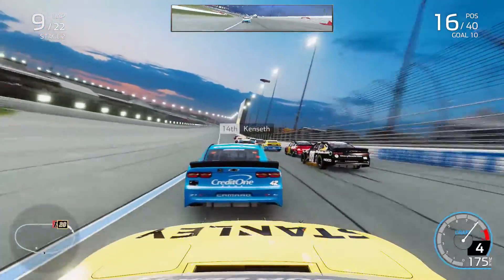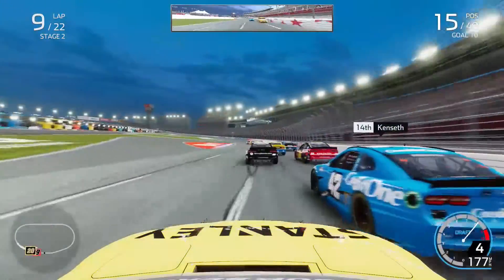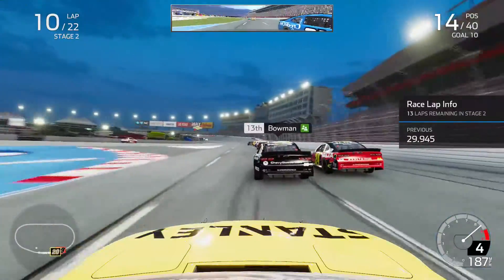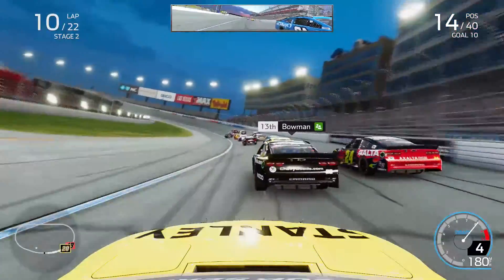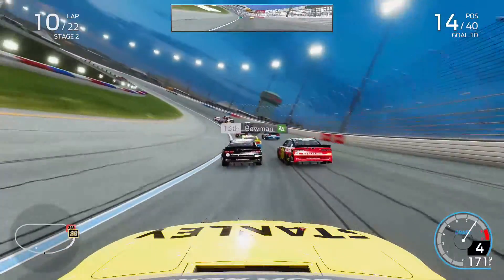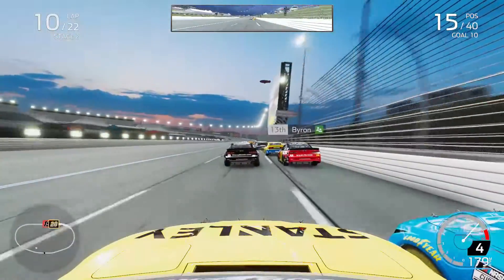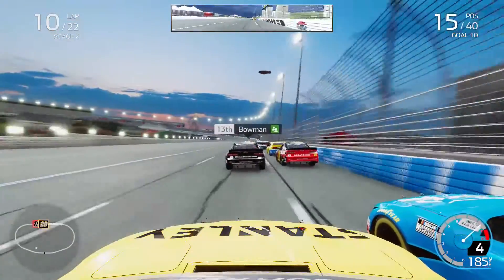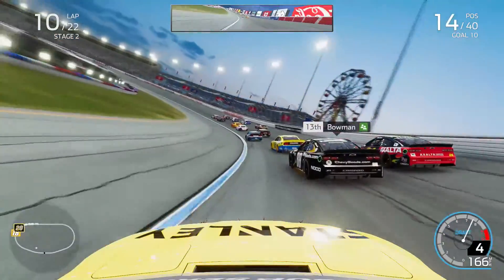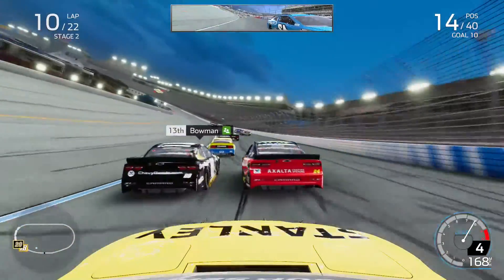On lap nine of stage two out of turns two, I went to the inside of Ryan Newman behind the 42 of Matt Kenseth. Kenseth looks well inside the playoffs with his consistency. Coming through turns one and two, slipping and sliding a little bit, allowing Kenseth to fight back on the outside side by side down the back stretch. Kyle Busch had taken over the lead with Eric Almirola fading to fourth.